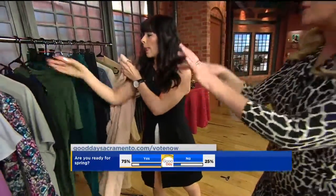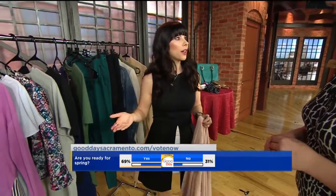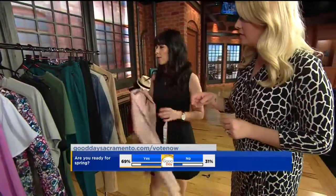How would you accessorize that? Whenever you have a boxy top, you want to do a long V-neck necklace. That really breaks up just the boxiness of your torso.